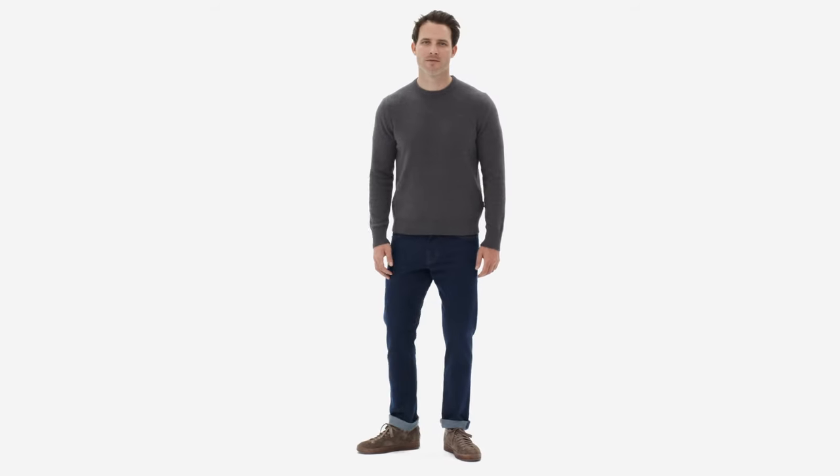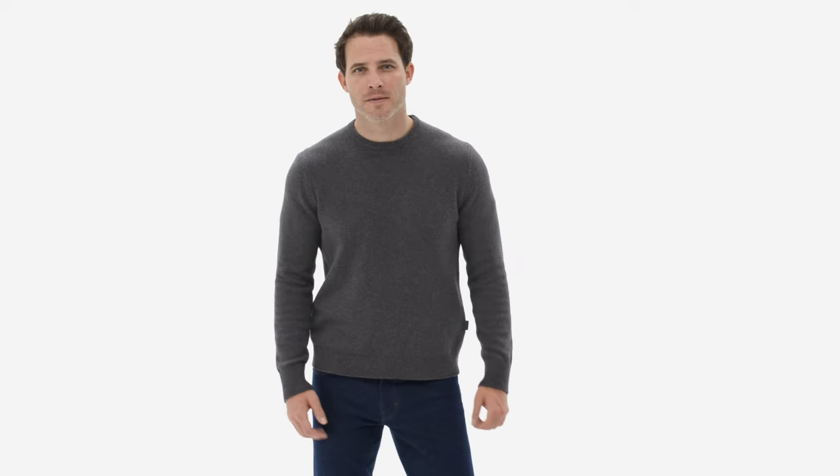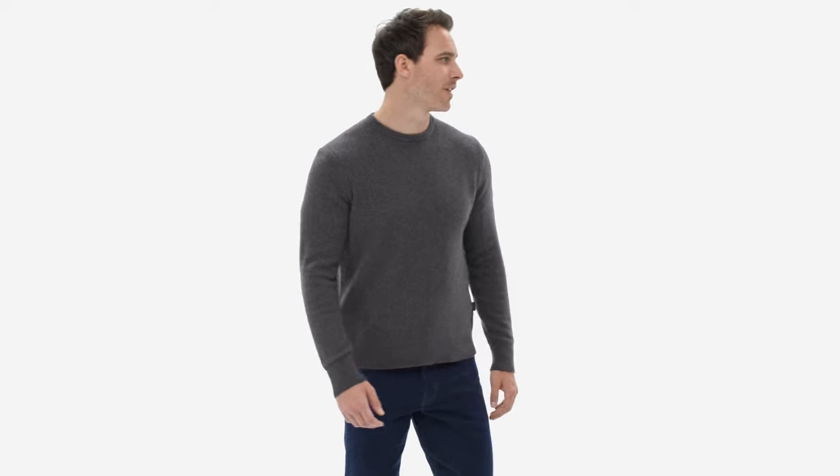One of our softest, go-with-anything sweaters, the Recycled Cashmere Crewneck Sweater also has a softer touch on the environment because it's made from 95% recycled cashmere and 5% wool. Using pre-consumer cashmere waste that's sorted, mechanically broken down, and spun into new yarn.